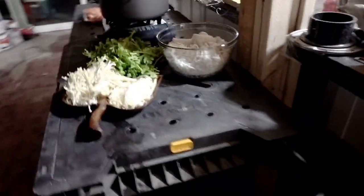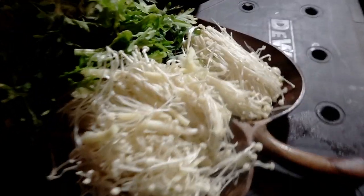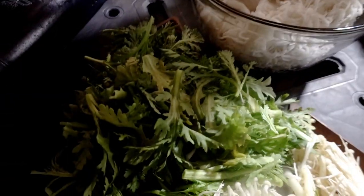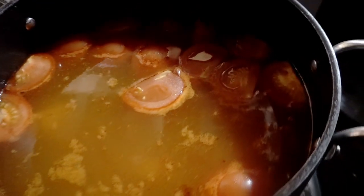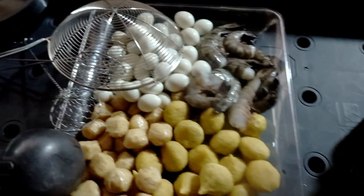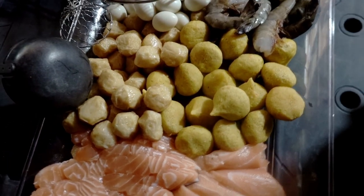Then we have hot pot, thanks to Miss Lisa TD. We have enoki mushrooms, crown daisies, and a pot of soup with tomatoes, salmon, shrimp, eggs, and I think they're like fish balls. Yay!